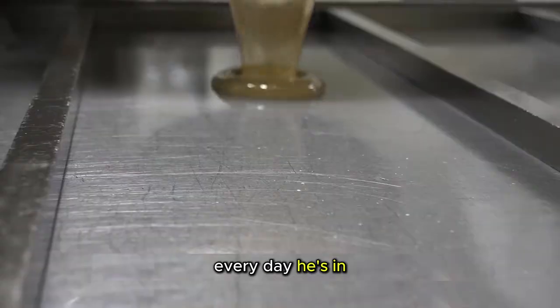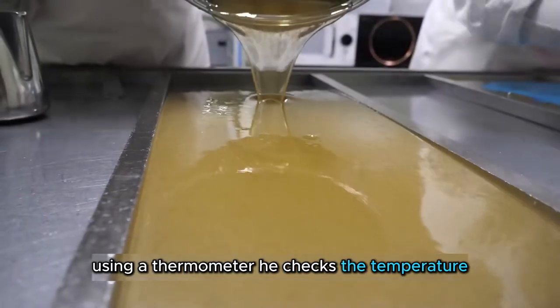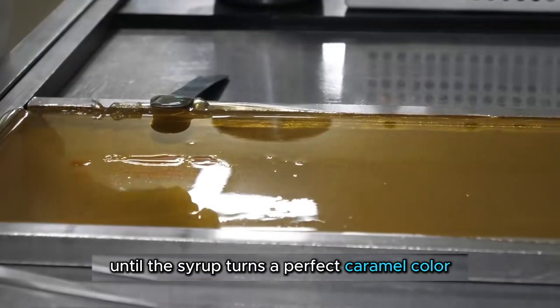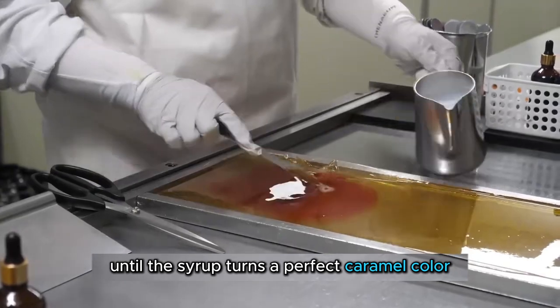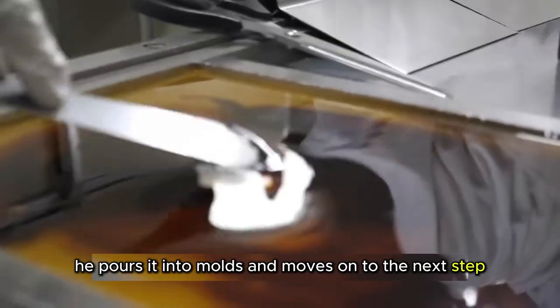Every day he's in, Mr. Wang starts by making the candy syrup himself. Using a thermometer, he checks the temperature until the syrup turns a perfect caramel color. Then, he pours it into molds and moves on to the next step.